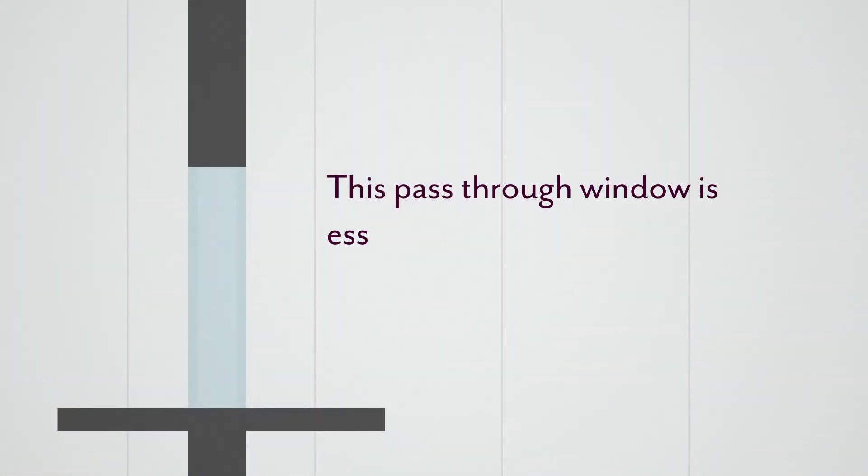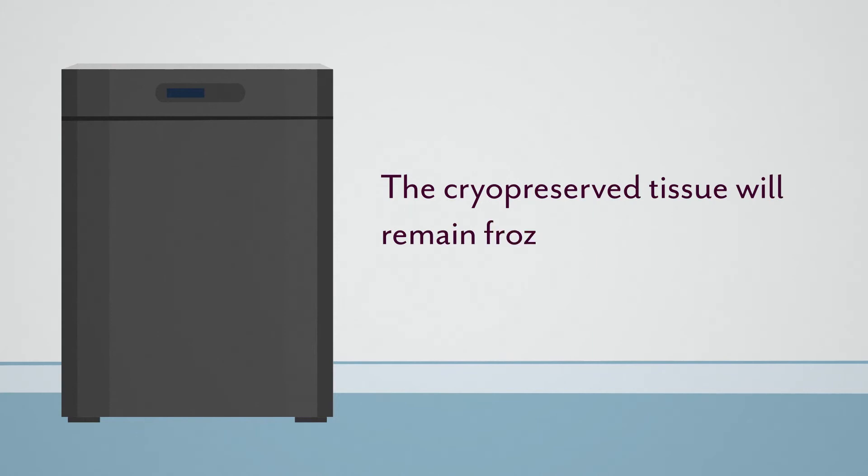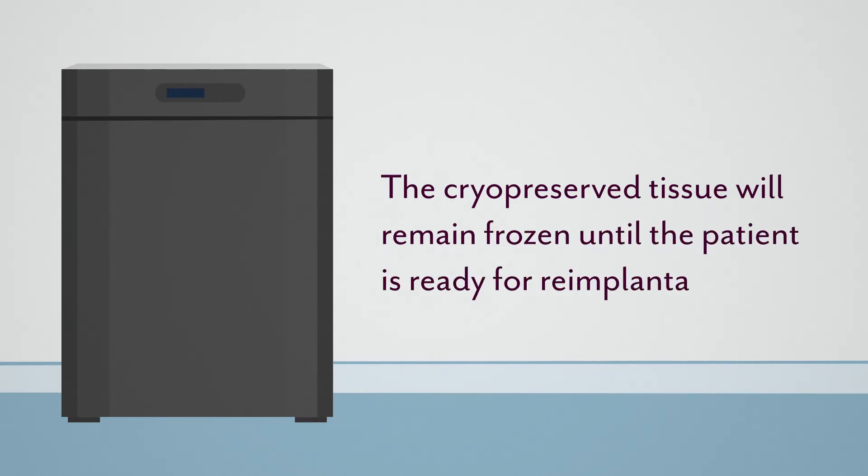This pass-through window is essential for immediate freezing so that the cells do not lose vitality. The cryopreserved tissue will remain frozen until the patient is ready for re-implantation.